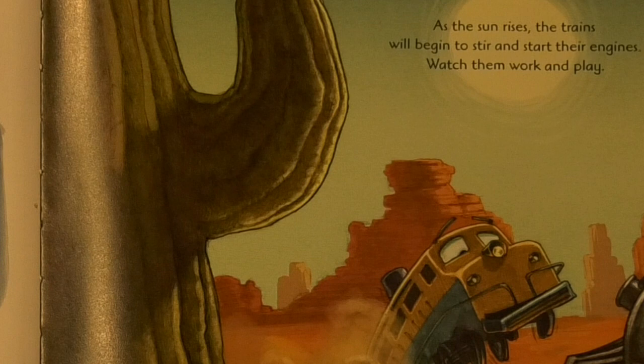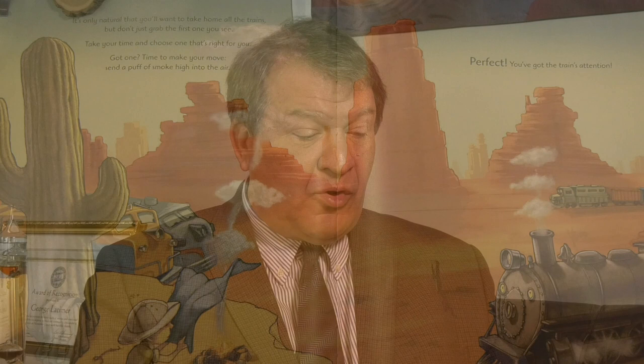As the sun rises, the trains will begin to stir and start their engines. Watch them work and play. It's only natural that you want to take home all the trains, but don't just grab the first one you see. Take your time and choose one that's right for you. Got one? Time to make your move. Send a puff of smoke high into the air. Perfect. You've got the train's attention.